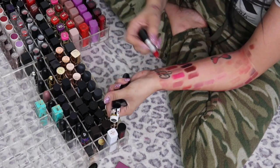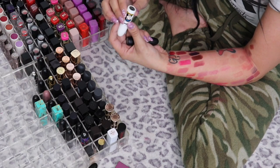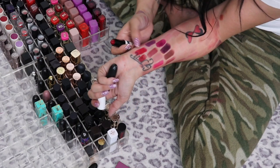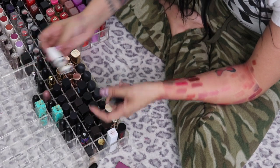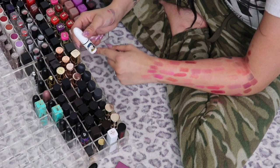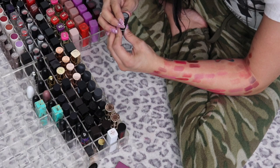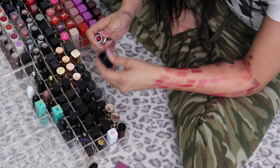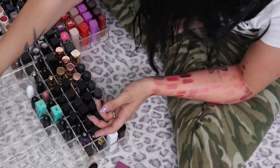MAC Riri Woo from the Rihanna collection — keeping, such a gorgeous red. From the Archie Comics collection: Ronnie Red — more of a blue-based red. I did have Betty Pink but decluttered it; as much as I love Betty, it's gone, but I'm keeping my Ronnie one. Ruby Woo — gorgeous color, I'm keeping Ruby Woo.